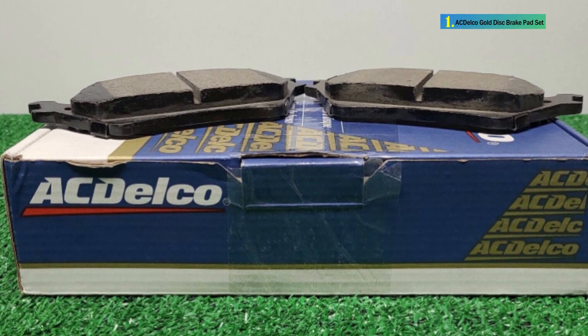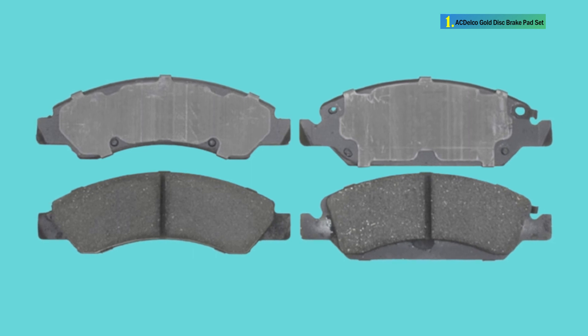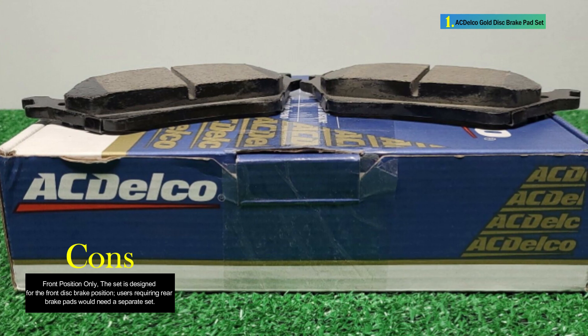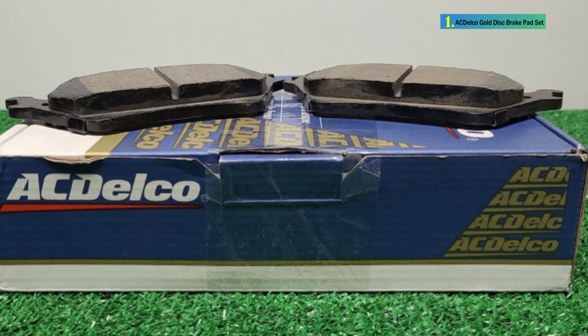The ACDelco Gold 17D1367H Ceramic Front Disc Brake Pad Set is a high-quality aftermarket replacement part with a focus on braking effectiveness, noise reduction, and durability. While brand-specific, the product's integration of various materials and premium features makes it a reliable choice for front disc brake systems in a variety of vehicles.